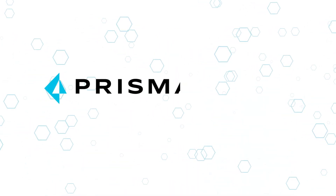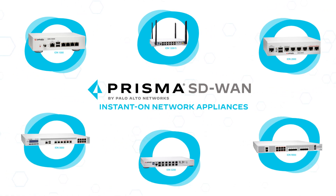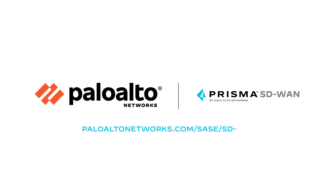Palo Alto Networks Prisma SD-WAN offers a broad product portfolio with its ION appliances — an easier way to provide connectivity and security to branches of all sizes. Visit Palo Alto Networks to learn more.